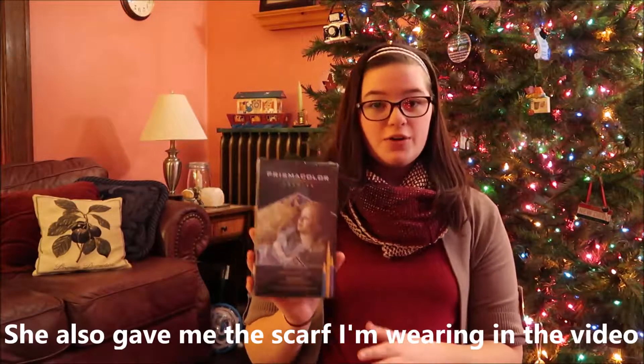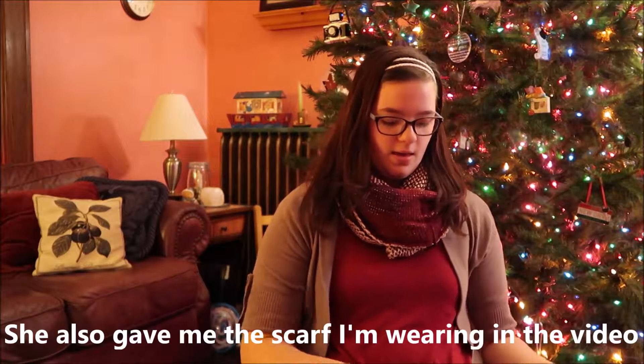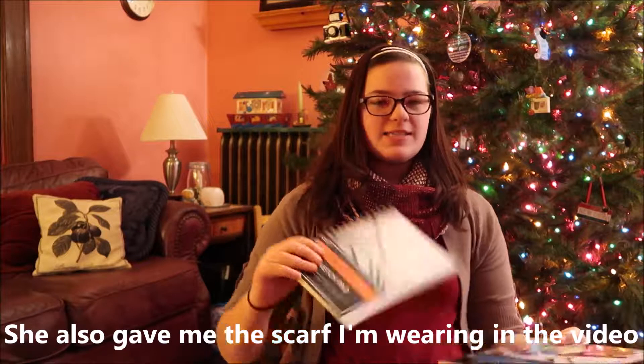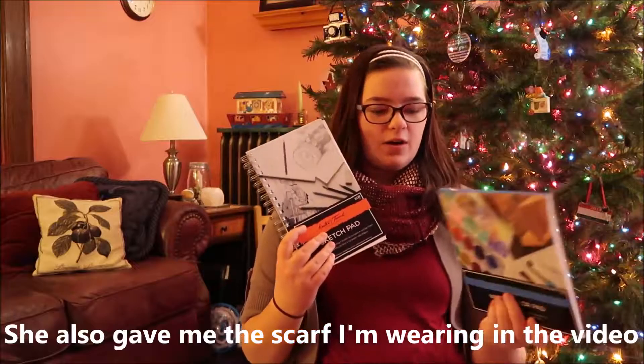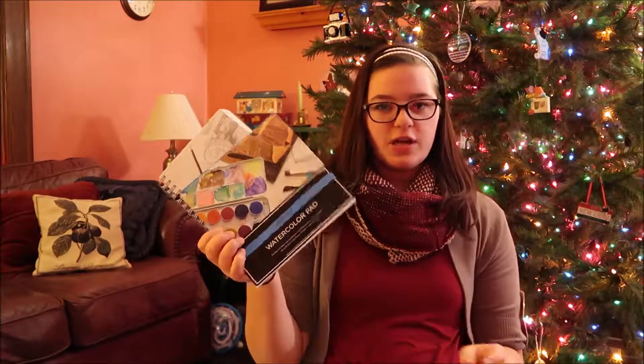From my oldest sister, I had asked for some colored pencils, so she gave me these Prismacolor colored pencils — a pack of 36. She also gave me a sketch pad and a watercolor book to go with it. These are Master's Touch.